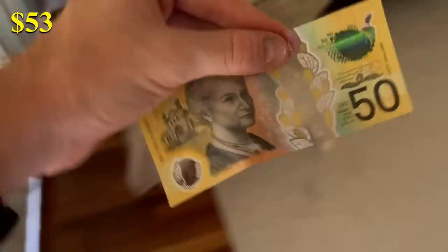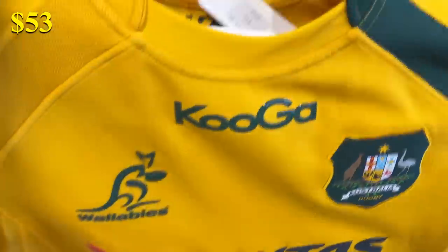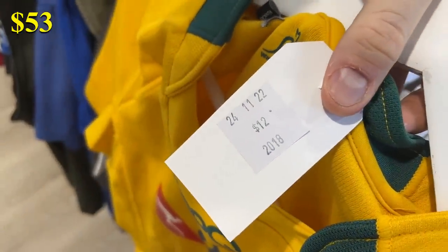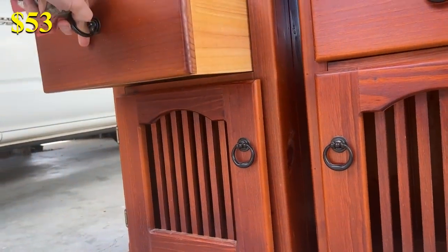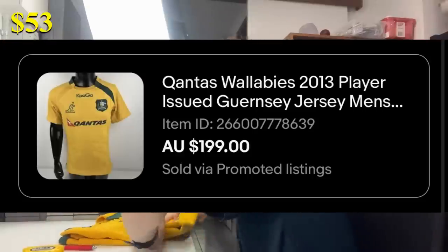This is day two of me trying to turn $0 into $1,000. Yesterday, we got off to a pretty good start. We've currently got $53 in cash and I've got two items up for sale. The first is a Wallabies jersey that I picked up in the thrift store just yesterday — I paid just $12 for that. We also got a pair of bedside tables that I bought for $40. We got a $199 sale price in less than 24 hours of being listed, and I've been able to profit $150 after fees and postage, which means we now start day two of this seven-day challenge with $203.